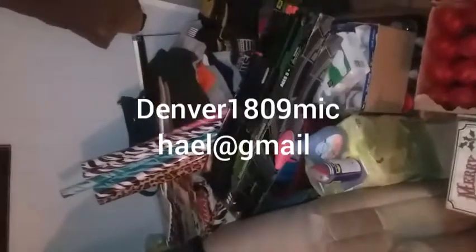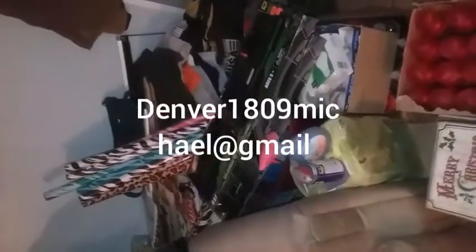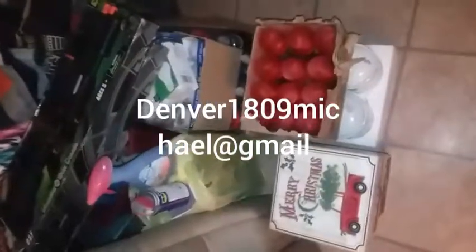If you ever see anything on here you want, just message me on Facebook or email me at denver1809michael@gmail.com. Penny shopping 101: really, the first thing is to download the DG app — I'm going to put pictures of it in here.